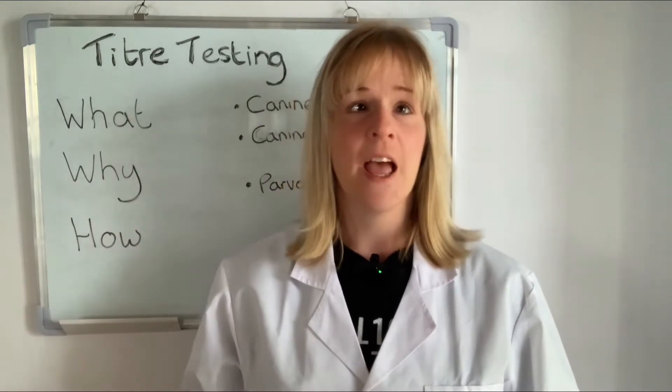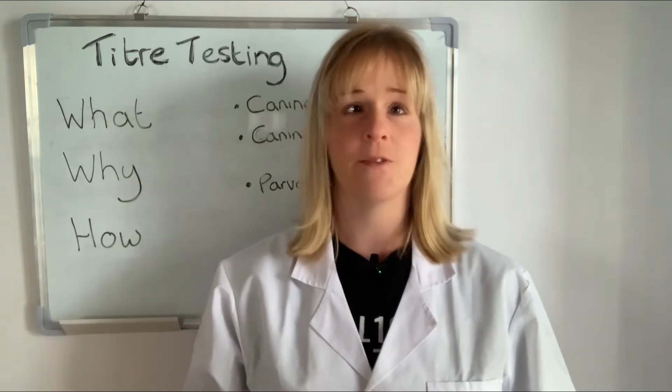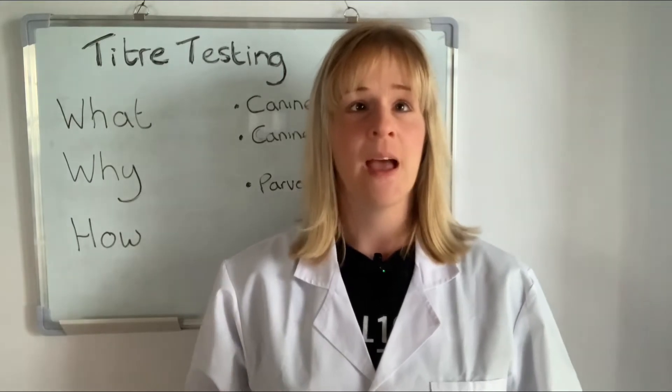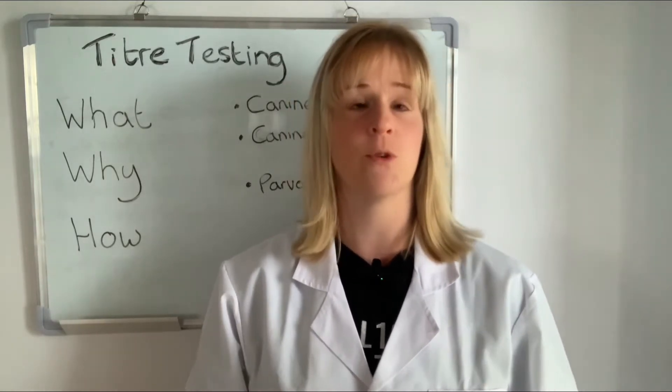First, I'm going to explain what titer testing is, then I will discuss the benefits of antibody testing and why you may want to titer test your dog, how to go about getting them tested, and finally I'll explain how the results of a titer test are interpreted so that you can better understand our reporting protocol.